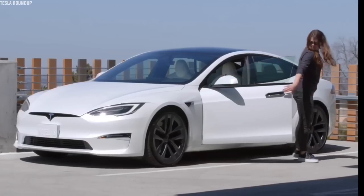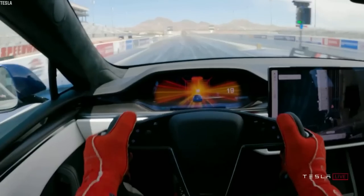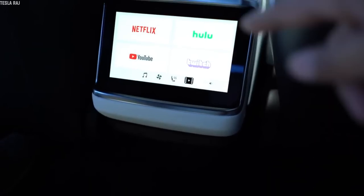To entirely cover all the new upgraded versions of the Tesla 2021 Model S, we'll go through updates in exterior, interior, performance, design, infotainment, and entertainment systems.